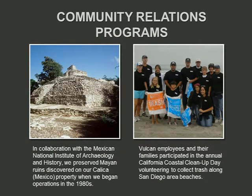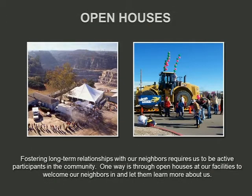Another community program: during the development of the Calica site back in the 1980s, we uncovered Mayan ruins and took steps to preserve them. If you're ever in Playa del Carmen, there's a little parking area off the side of the road where you can walk through those ruins. We also do a lot of open houses — I've taken my son to several, where kids climb up the 100-ton dump trucks. Just last Friday, we had an open house in Gurley, Alabama, with a barbecue competition, and we dedicated an outdoor classroom to the Gurley Elementary School.